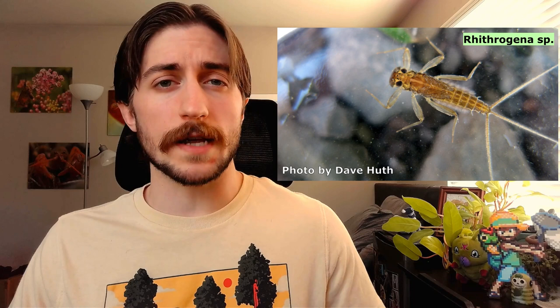Many mayflies use a strategy called predator satiation, where they sync up their emergence as adults in such large numbers that predators can eat as much as they want and still not really affect their population. It's the same concept as mass emergences of periodical cicadas. Mayflies use environmental cues such as water temperature and flow to determine their emergence, which is why they're all able to sync up with one another — safety in numbers. After mating, females lay their eggs and restart the cycle.